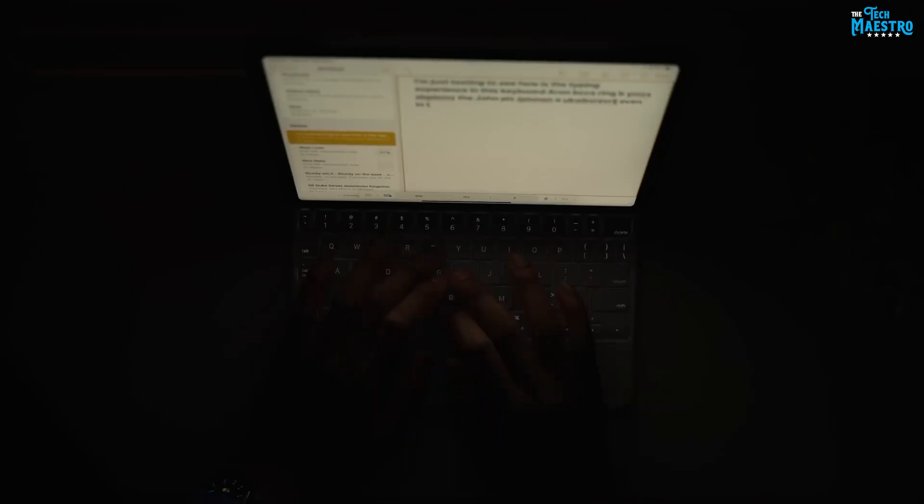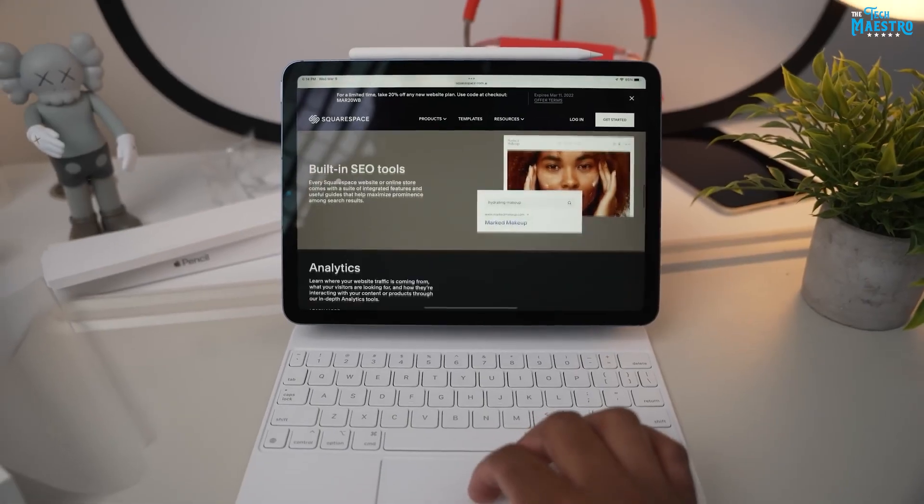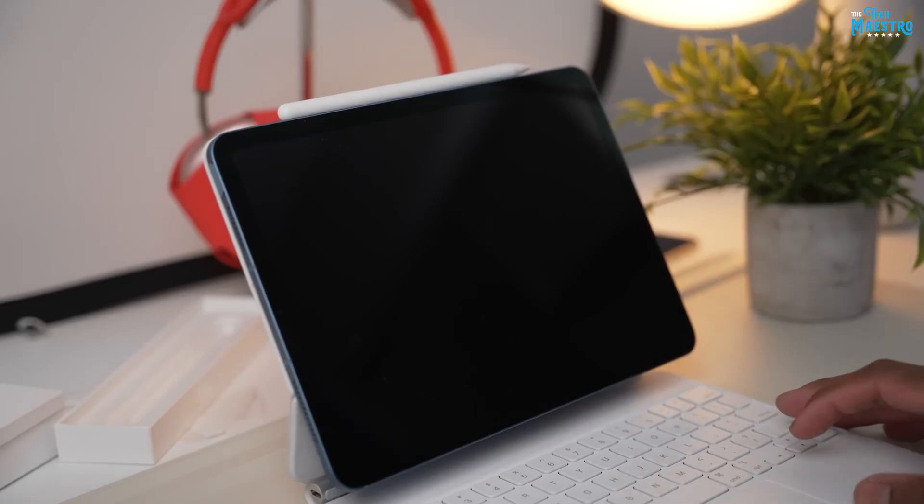With the Magic Keyboard, users can tackle productivity tasks such as writing reports, creating presentations, and editing documents with ease, turning the iPad Air 5 into a true productivity powerhouse.